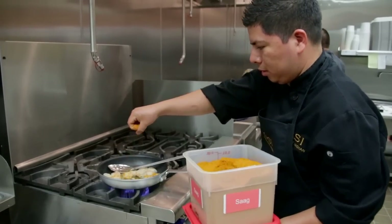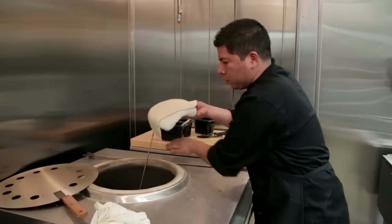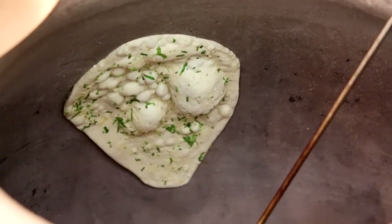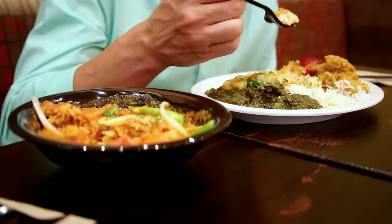They roast all their own spices, and everything is made on-site fresh every day. You'll taste things like turmeric, ginger, cloves, coriander, cumin, cinnamon, just to name a few. And even though you might be dining on vegetables, even the biggest meat eater will be satisfied with these flavorful veggies.